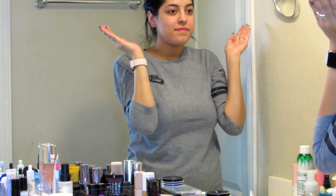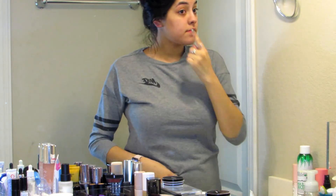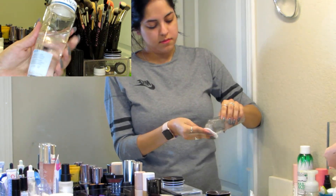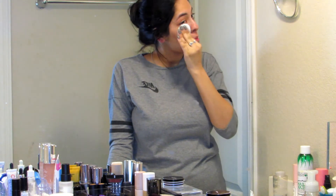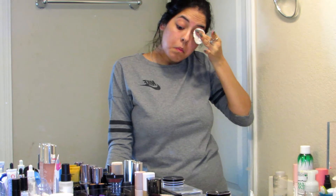After I've rinsed off the Clinique balm with water, I like to go in with a micellar water. This one is by Lancôme and it takes off anything like mascara, eyeliner, or eyelash glue that's still under my eyes. Then I swipe it all over my face because I feel like if I'm going to use a face cleanser, I want everything to be gone first. If I use just a makeup wipe, I definitely go in at least once or twice with a cotton round and micellar water — because once you start using it after a makeup wipe, there is still so much makeup on your skin.